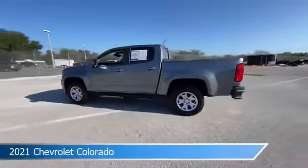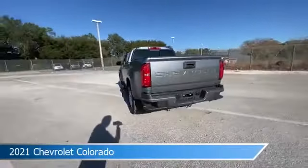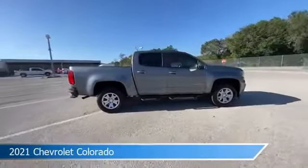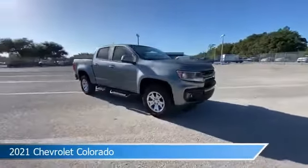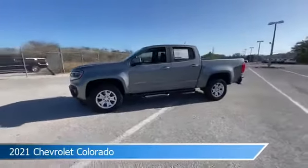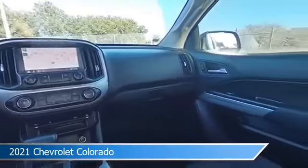Take a look at this 2021 Chevrolet Colorado, equipped with an automatic transmission in satin steel metallic. This car comes with some great features including anti-lock brakes, leather steering wheel trim, audio controls on steering wheel, auxiliary input, and more. Come in and check it out today.